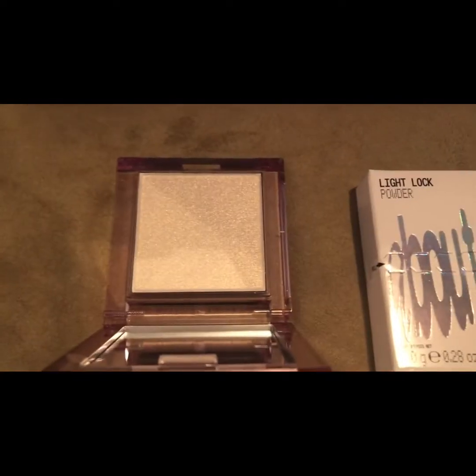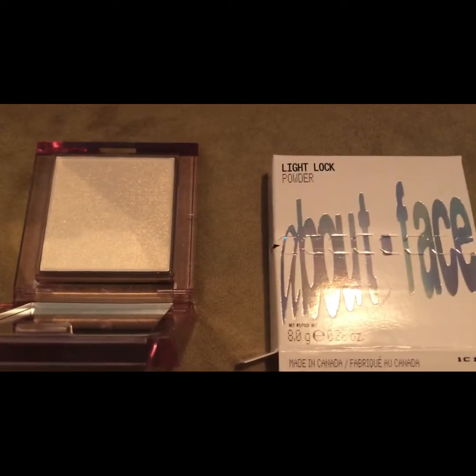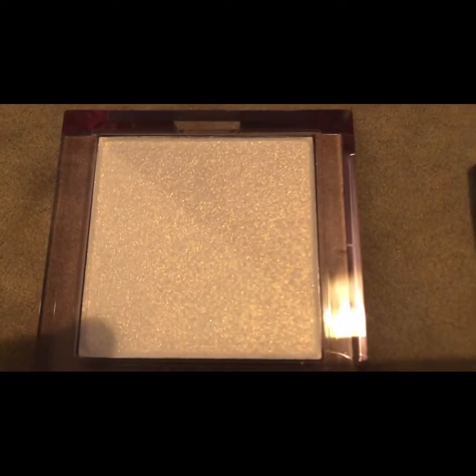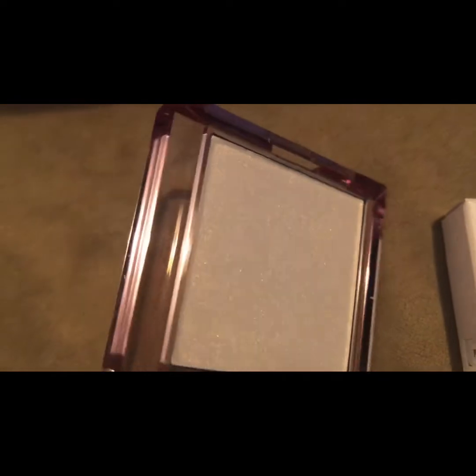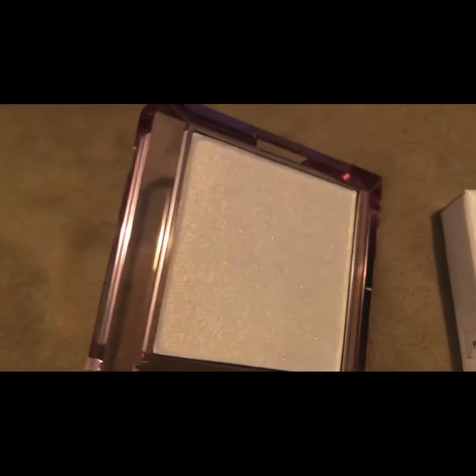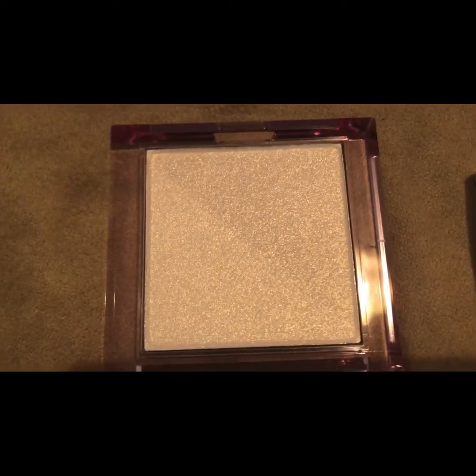The next is the brand About Face — Light Lock Powder in This Bliss Highlighter. Retails for $30. This is the full size. It's a smooth powder highlighter infused with pearlescent gold pigments for a glass-like glow.